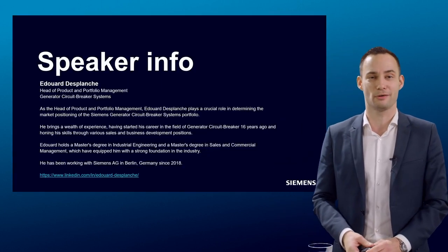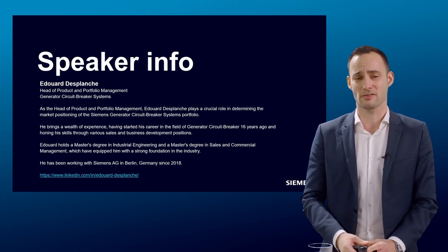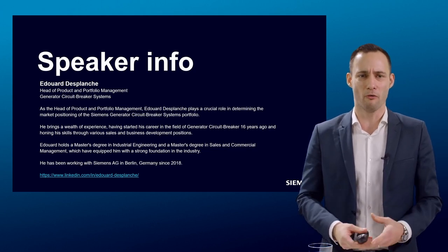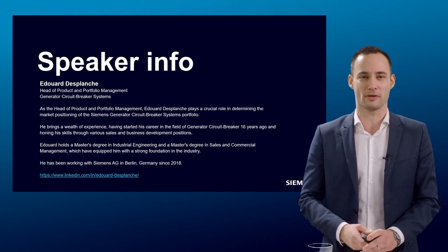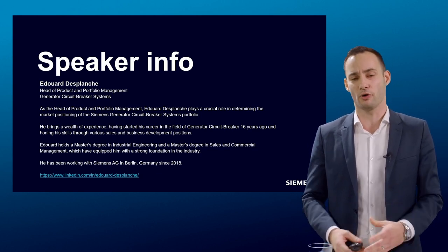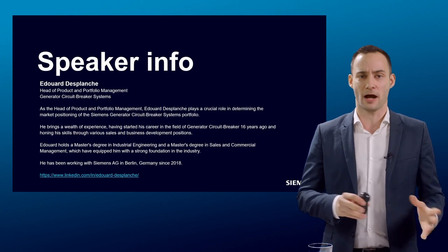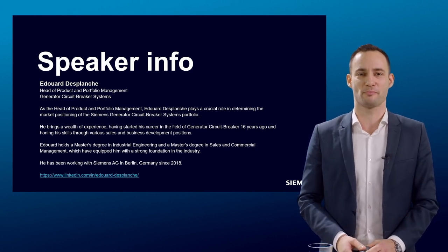Before starting about the product itself, let me introduce myself. My name is Édouard Desplanches. I'm responsible at Siemens for the generator circuit breakers portfolio, ensuring that the products we deliver to the market match market requirements in terms of performance, quality, and lead time. It's very important for us at Siemens to have a consistent portfolio offering our best technology to customers. I've been working in this field for around 16 years in various positions, from sales to business development and now as portfolio manager.